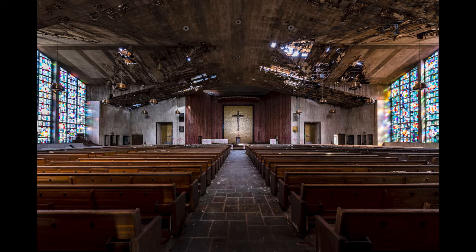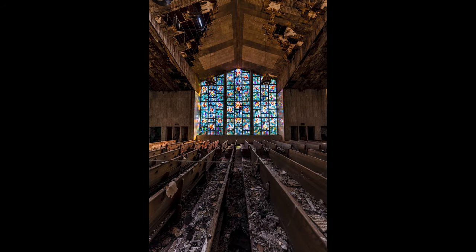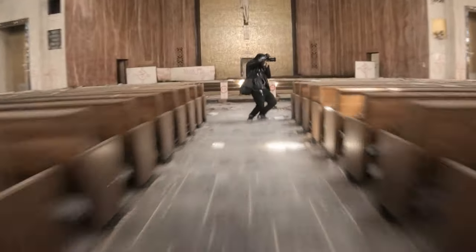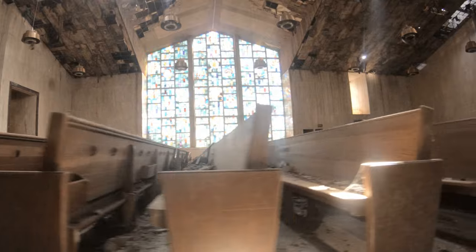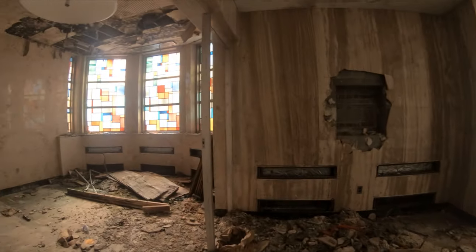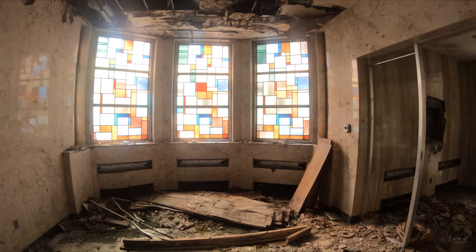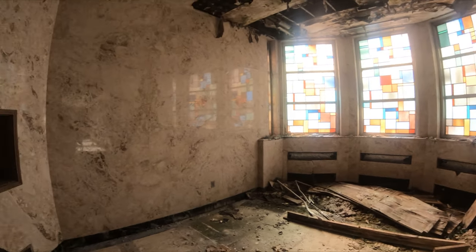All right, I'm going to take some pictures and then we'll be back. We are crossing to find the stairs. Here's another nice area with some gorgeous stained glass. Stepped in a little hole. Hold this for a second — let me get a shot of this.